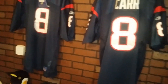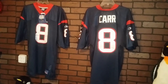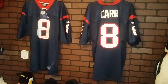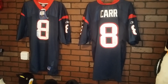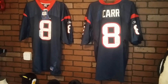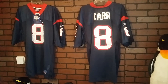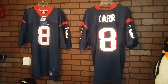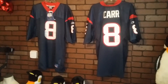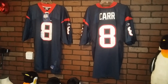There you have it — a nice and quick one. David Carr version Houston Texans 2002 Retail Home Authentic Reebok Football Jersey. These are true to size. Alright, there you have it. Thank you.